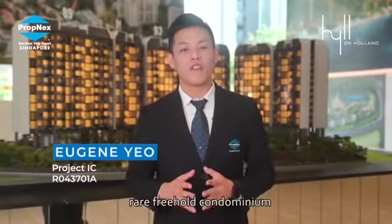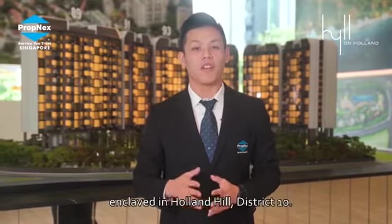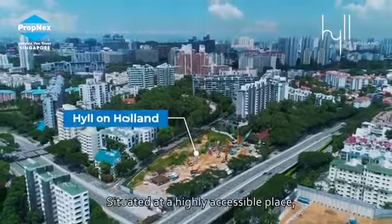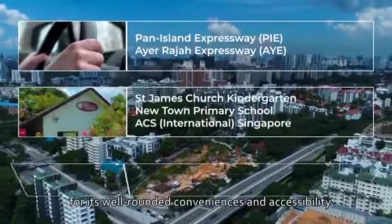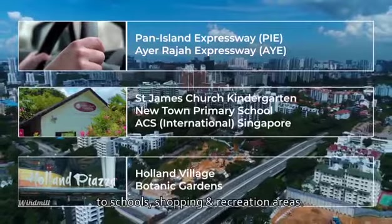Hill on Holland is a rare freehold condominium located in a well-placed good-class bungalow enclave in Holland Hill, District 10. Being situated at a highly accessible place, this development is highly sought after for its well-rounded conveniences and accessibility to schools, shopping and recreation areas.